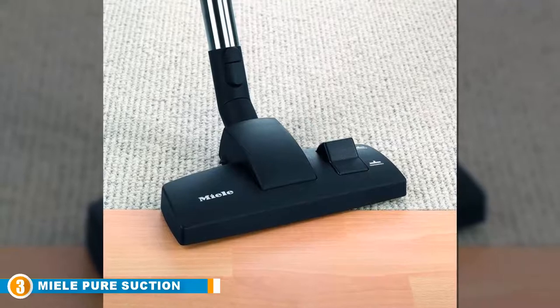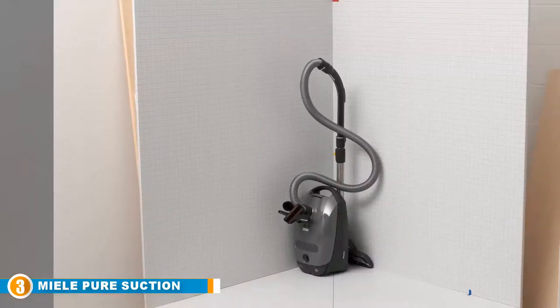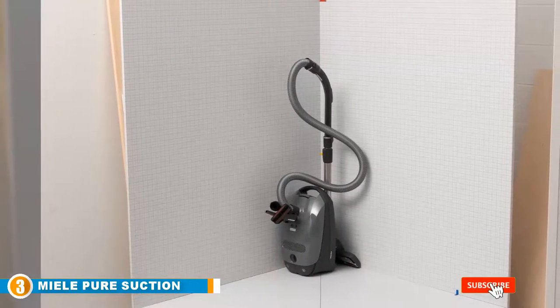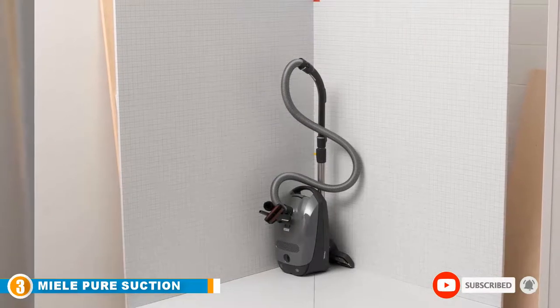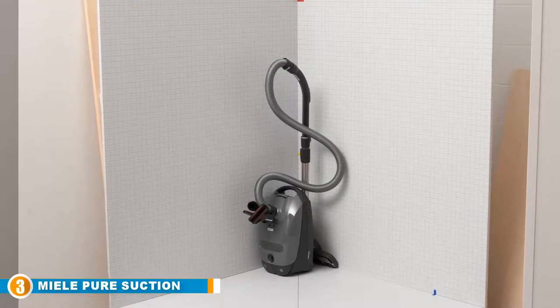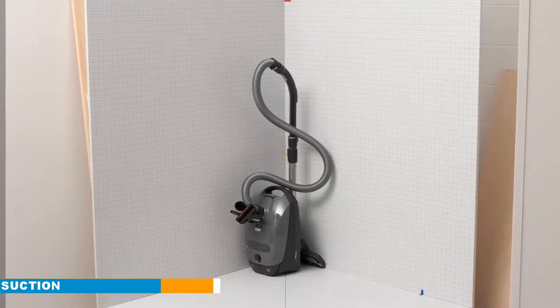It comes with caster wheels for effortless mobility and a 29.5-foot long electrical cord, especially constructed for comfort. Its ergonomic stainless steel telescopic suction wand will help you easily reach higher surfaces. You can purchase this appliance with a seven-year manufacturer warranty on the motor and casing, and a one-year manufacturer warranty on parts and labor.